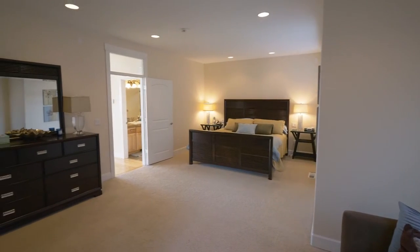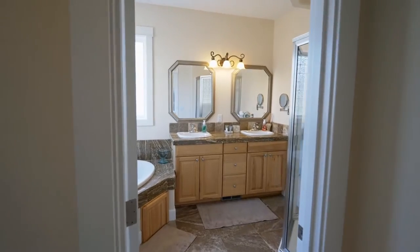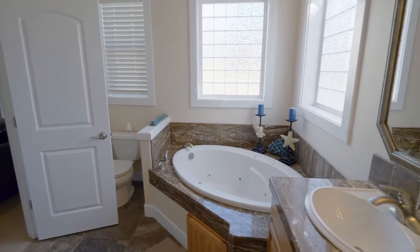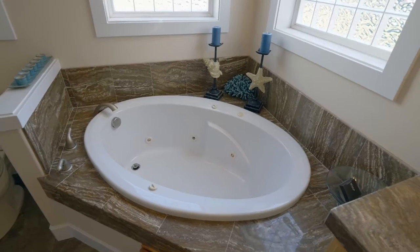In the main level master suite, unwind by the fireplace — one of four fireplaces in the home. Or relax and recharge in the luxurious master bath, one of five full travertine bathrooms.